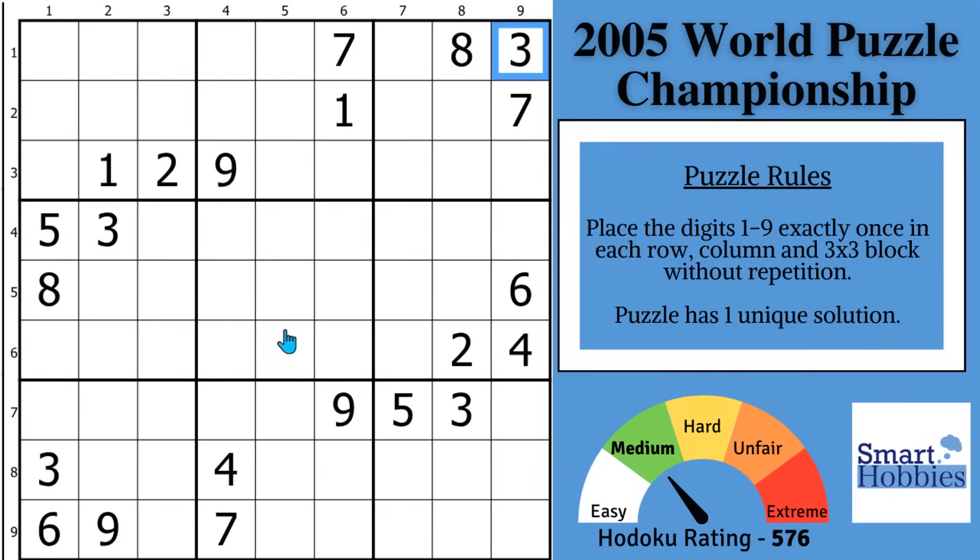So secret number 1: you want to scan quickly for combinations. You might notice this 1, 2, 9 cuts across row 3. You have a 3, 7, 8 right here. So these are the only 3 places to put the 1, 2, 9 — it has to be in these 3 cells.